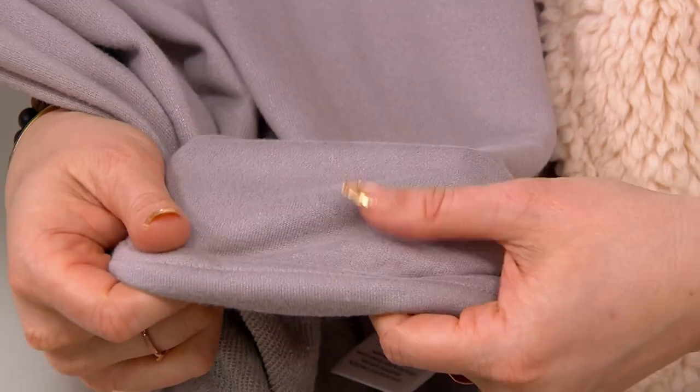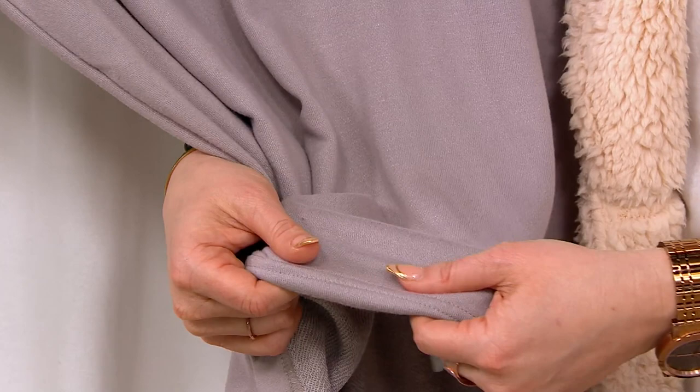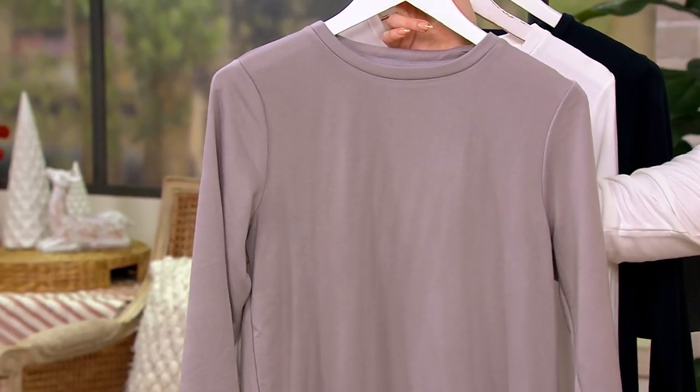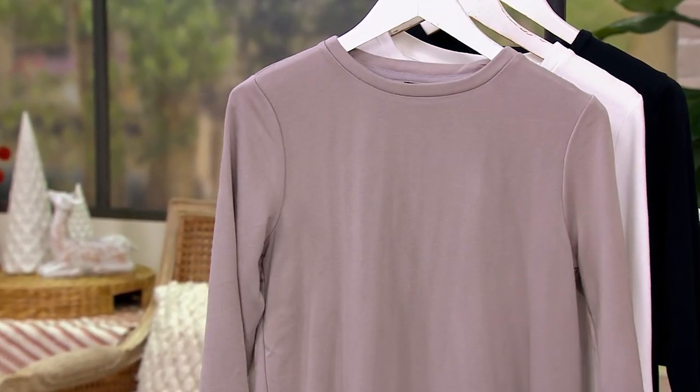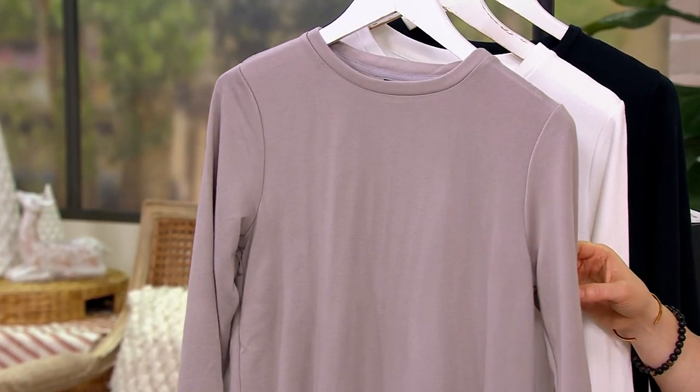Look at that French terry that feels brushed against your skin. It looks like a classic T-shirt — crew neck, long sleeves — but just a little added layer of coziness without any bulk. So $46.72 gets it home, and $9.34 are your five easy pays. Those easy pays are good for today and today only. It's A521337.